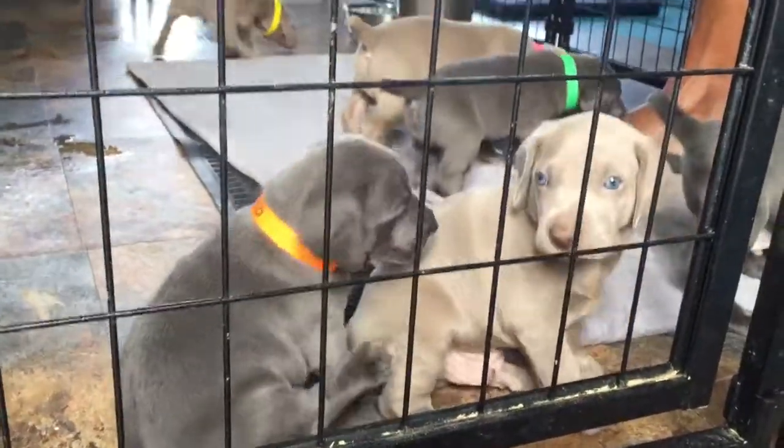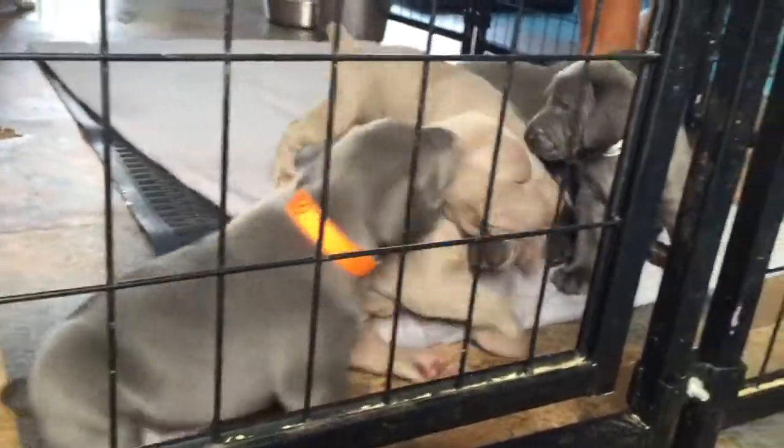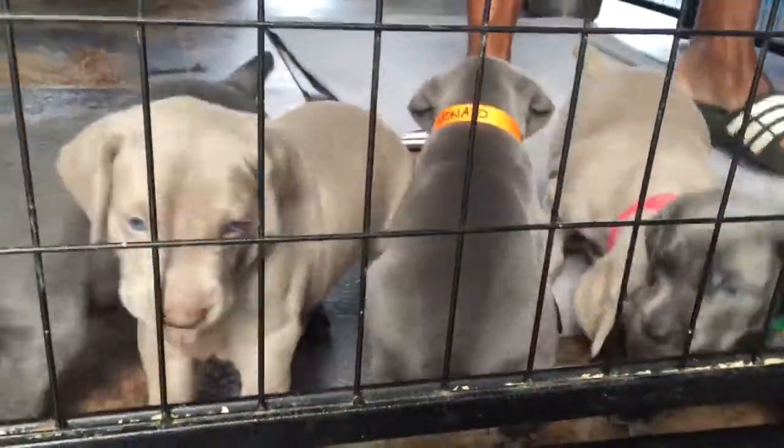We have Skye's pups and they are four weeks old. We just put their collars on so they're all scratching because it's new to them, but they're doing phenomenal. We have to split them up, so we're going to show you all seven and Patrick's going to pick them up so you can see them.